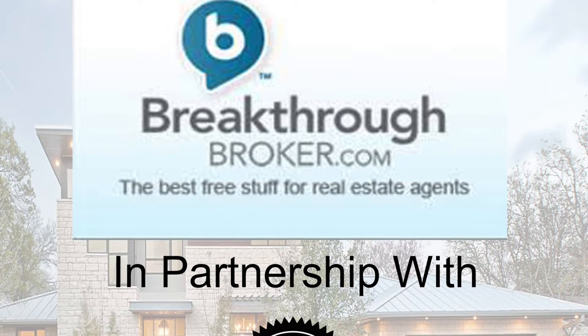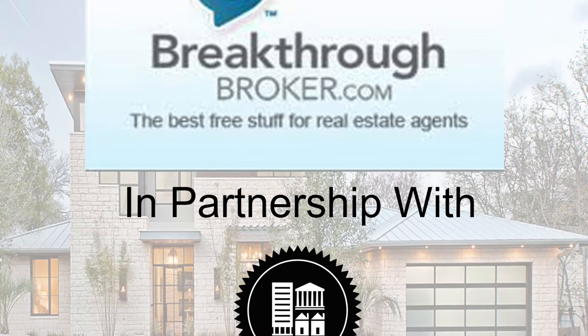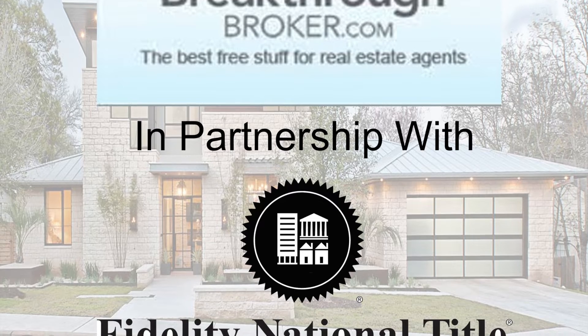Hey there superstars, Michelle here with Fidelity National Title. Because of our preferred partnership with Breakthrough Broker, we have a great free new tool to help you succeed in your business.